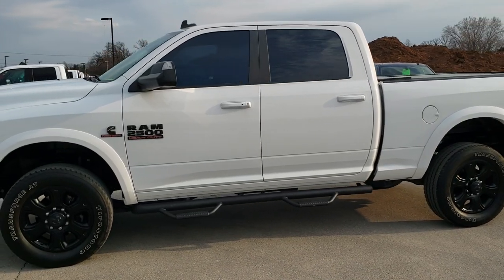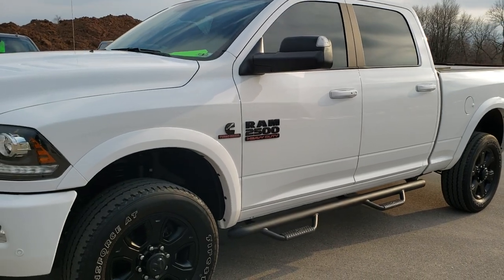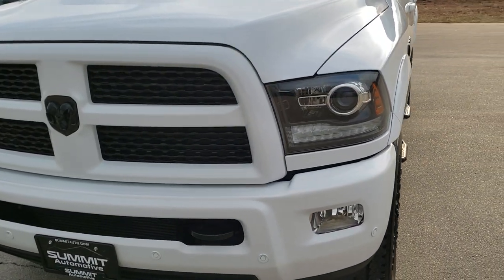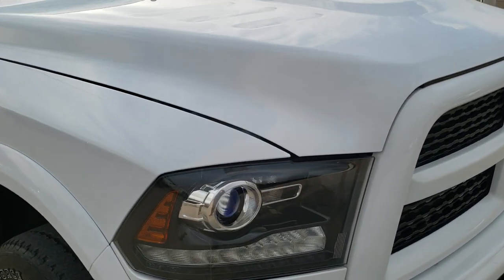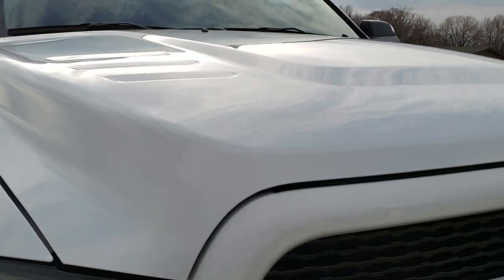This is stock number 10600. We are here at Summit Automotive in Fond du Lac, Wisconsin, your new and used heavy duty truck and Ram headquarters. Today we are checking out this super clean 2017 Ram 2500 Crew Cab Short Box Laramie Sport.